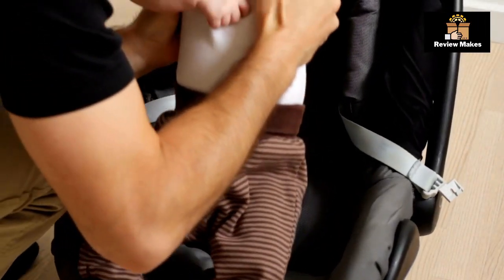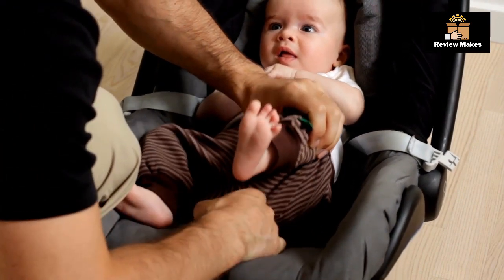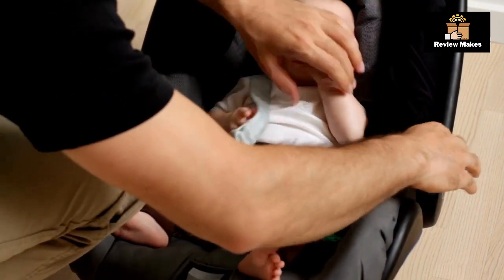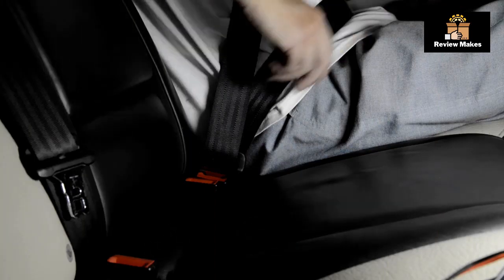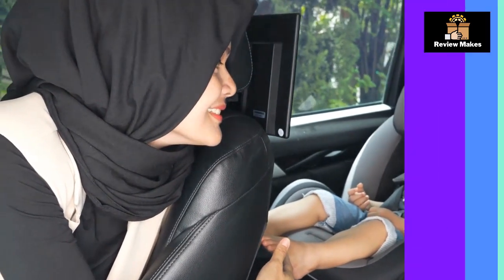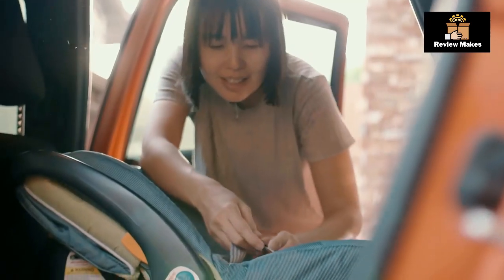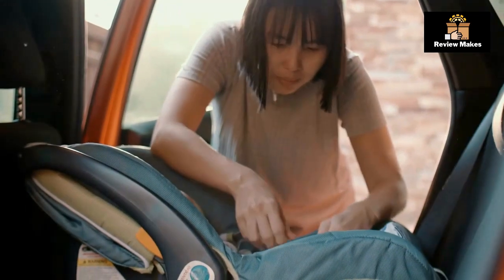The Britax Boulevard Click-Tight is designed to provide superior safety and comfort. The Click-Tight installation system makes it easy to install the seat correctly and securely. The true side impact protection system and SafeCell impact protection provide superior safety. The cool-and-dry charcoal fabric helps keep your child cool and dry, and the comfort foam with a 10-position quick-adjust harness provides extra comfort. Plus, the fabric cover is removable and machine washable, making it easy to keep the seat clean and looking like new.